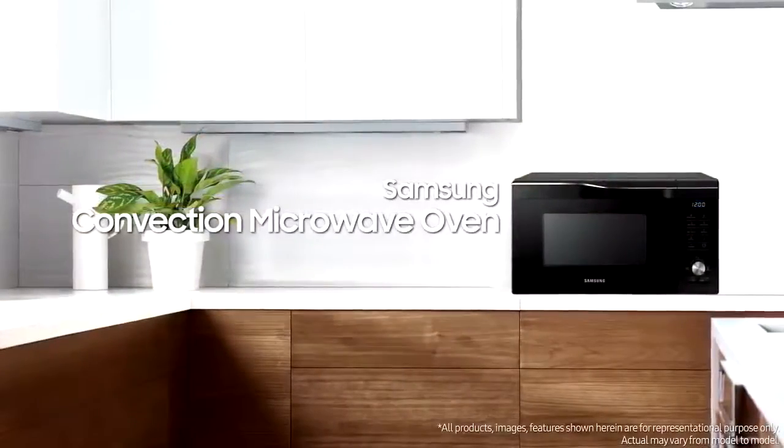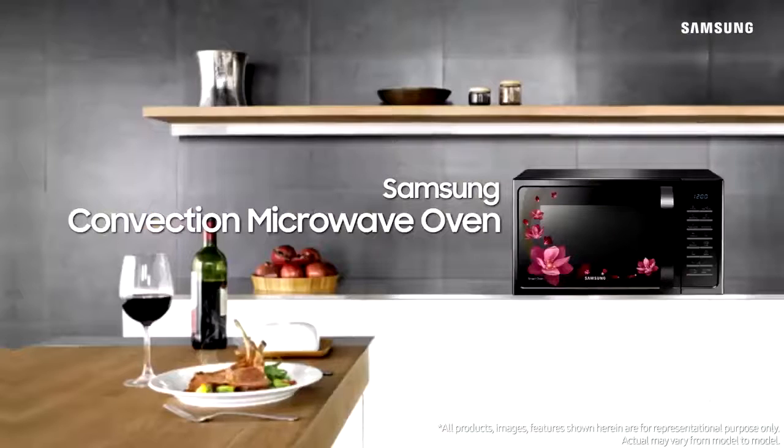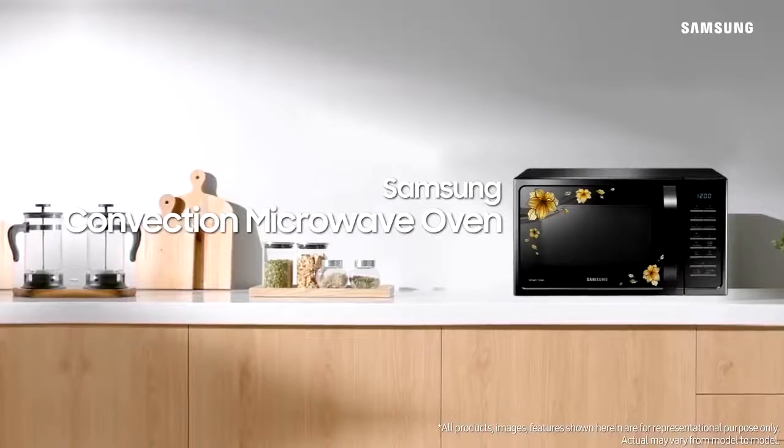We designed your home and everyday life. Samsung Convection Microwave Oven — something you'd like to see.